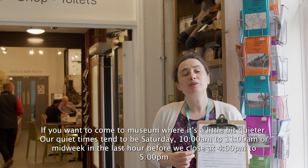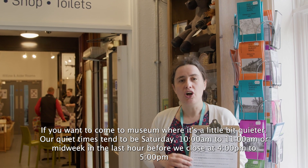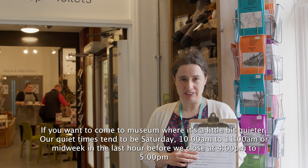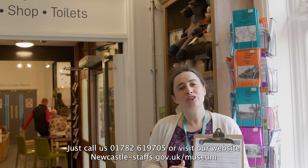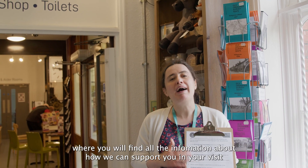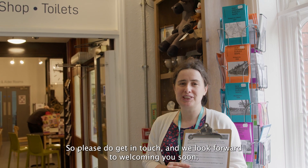If you want to come to the museum when it's a little bit quieter, our quiet times tend to be Saturday 10 o'clock to 11 o'clock, or midweek in the last hour before we close, 4 till 5 o'clock. We're always happy to chat through how we can make your visit more accessible and we'll try and make adjustments where we can. Just call us on 01782 619 705 or visit our website newcastle-staffs.gov.uk/museum where you'll find all the information about how we can support you in your visit. Please do get in touch and we're looking forward to welcoming you soon.